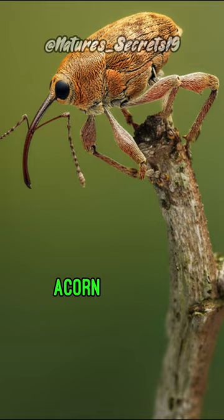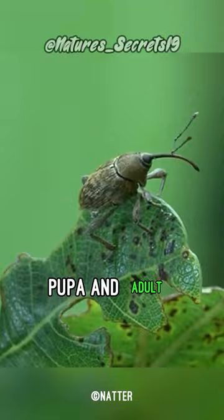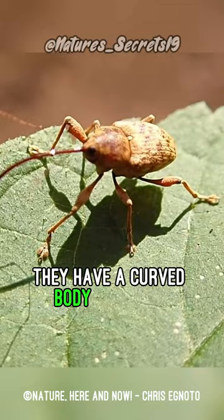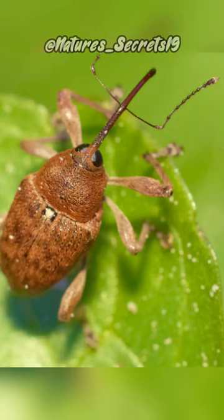Acorn weevils undergo a complete life cycle, consisting of egg, larva, pupa, and adult stages. They have a curved body, tapering towards both ends, and grow up to about 3 to 8 inches long. They are primarily found in regions where oak trees and other nut-producing trees grow in abundance.